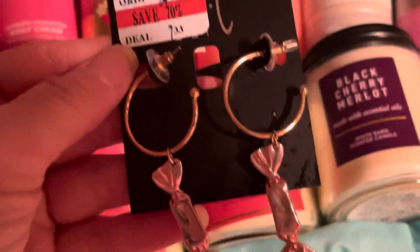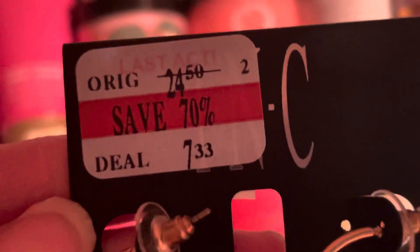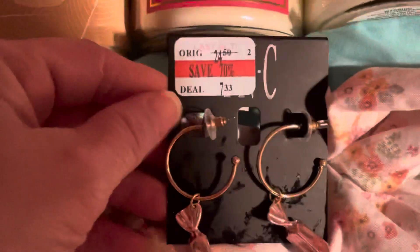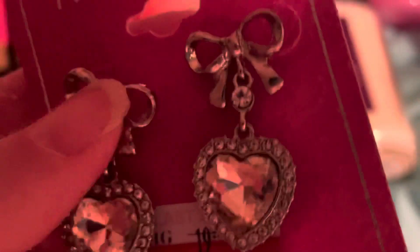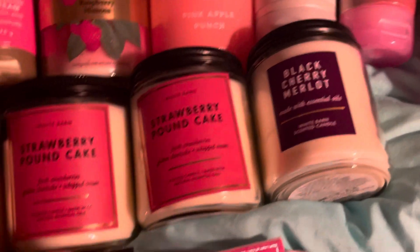I went to Macy's and they had a sale on all their jewelry. I got this Ink brand piece — marked down to $7.33 — and I thought that was cute because I like the candy design. Then I got these earrings that were originally $19.50 and seven percent off, so $5.83. They're really pretty.